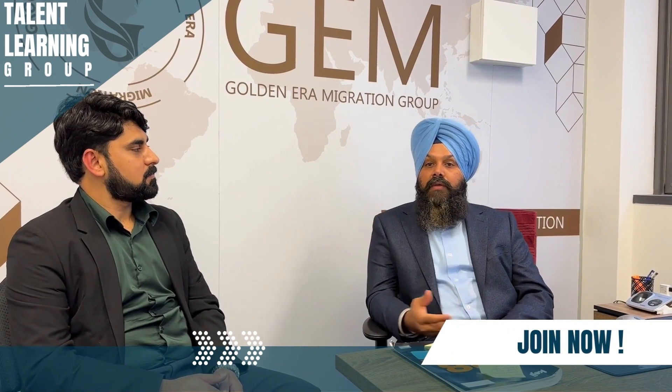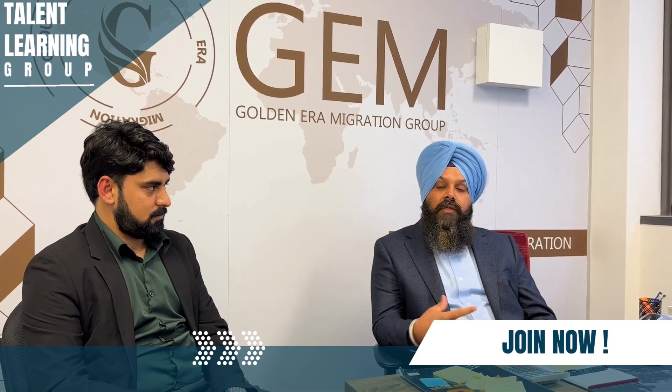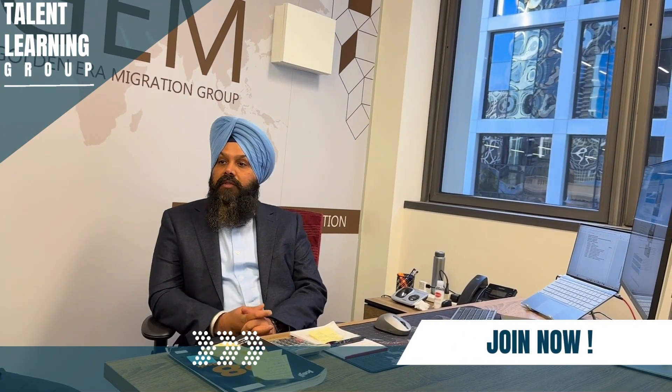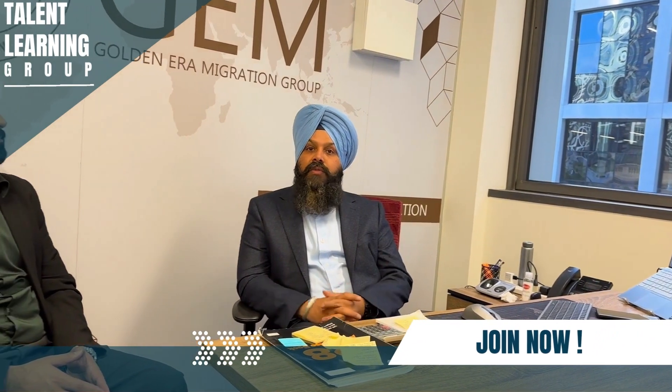There are two things that we see: there is a job available in the industry, and there is a course regarding the occupation, so that international students don't have to worry about the job in the industry. There is a skill assessment.